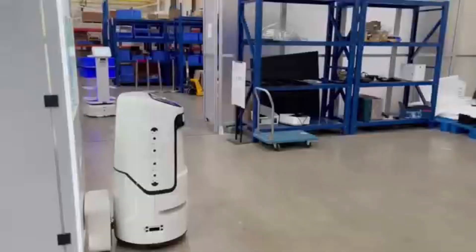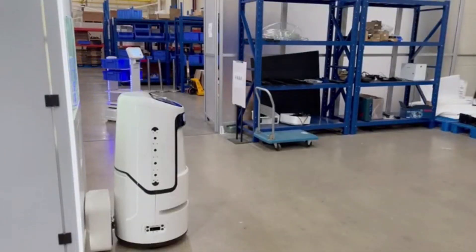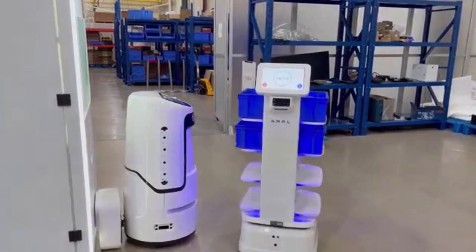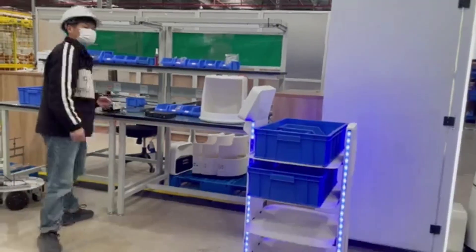Even in offline conditions, the robot can perform offline mapping and be put to use within minutes. In addition, the robot's user-friendly features are worth mentioning.